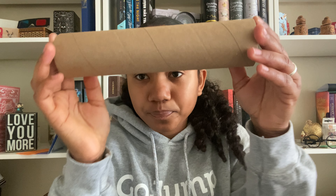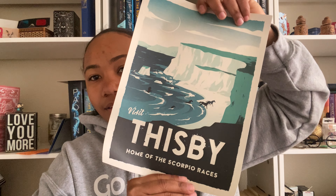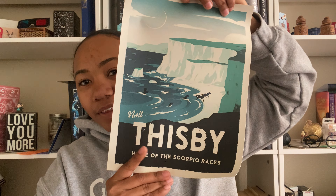Next — 'From the sea to the sea, the ocean throws your name' — this is pretty. And this is a poster. Let's see what the poster is. It says 'Thisby, home of the Scorpio Races' — this is pretty, guys, look at this! And this is the participant badge. Look at this — Scorpio Rider Race. These items are so pretty and cool.